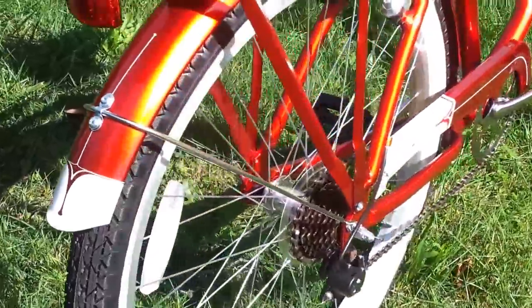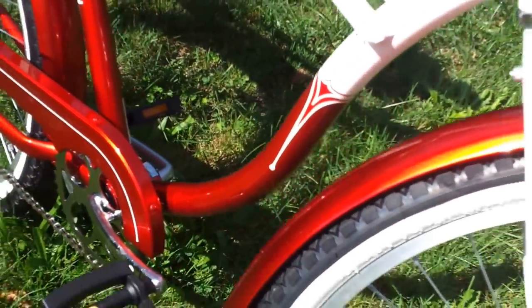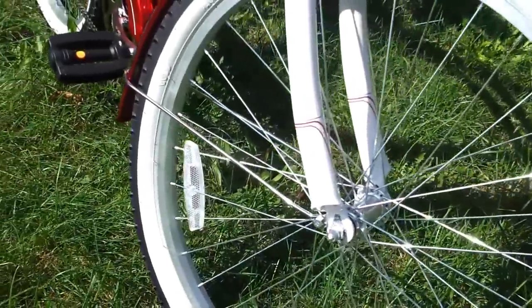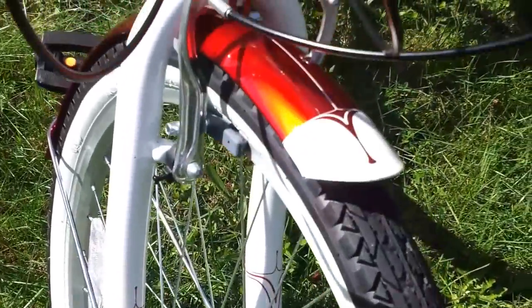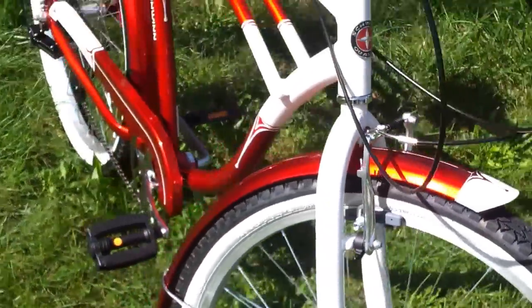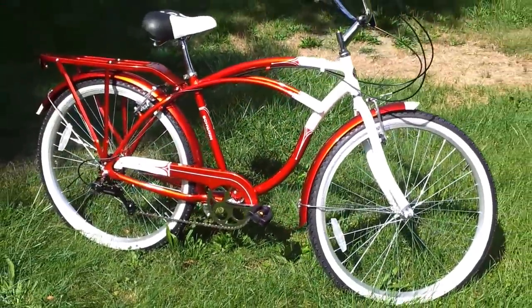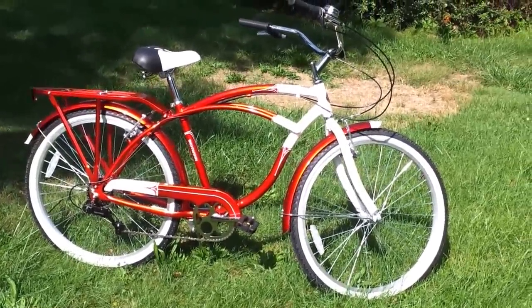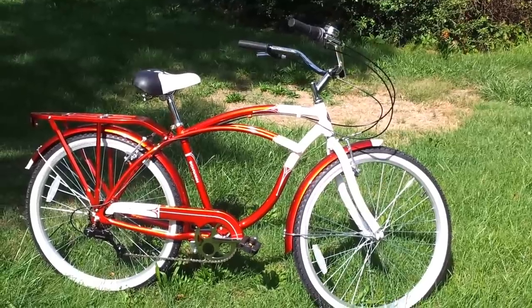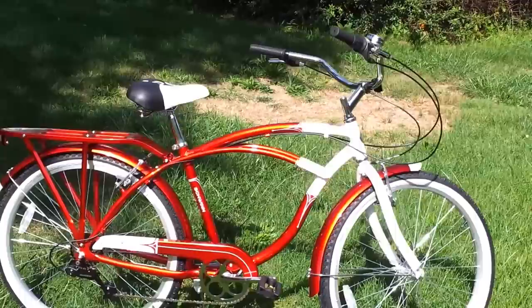That arrowhead design is kind of carried out throughout the bike. It's pretty much everywhere — it's on the down tube, on the front of the forks, on the tips of the fenders. I just love this thing. So what do I love? I love the shifter, I love the brakes, I love the paint, I love the white wall tires. It's not all perfect, though — there are a couple of things I don't love so much.